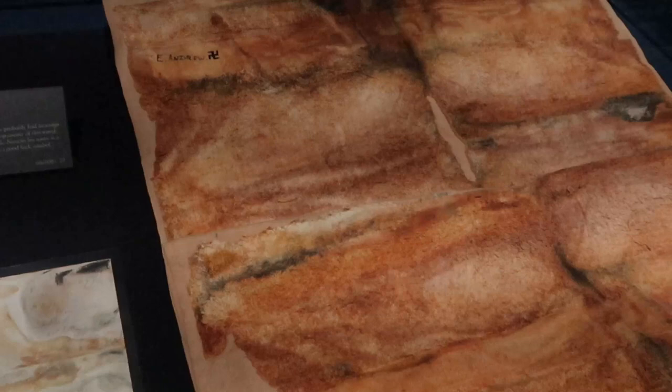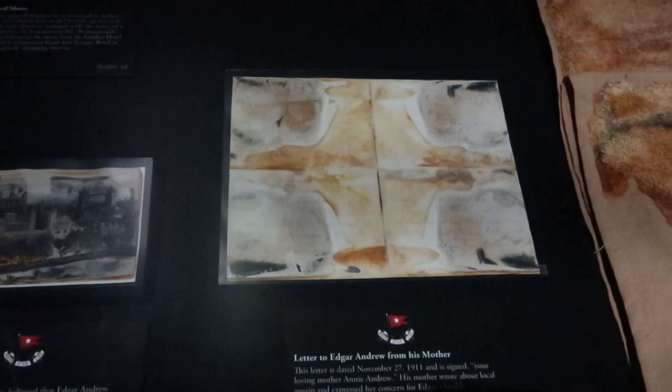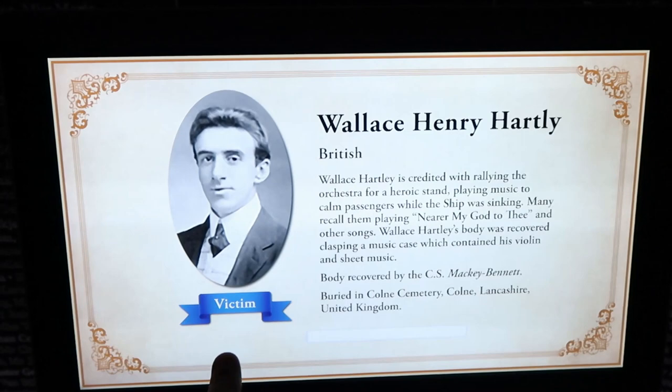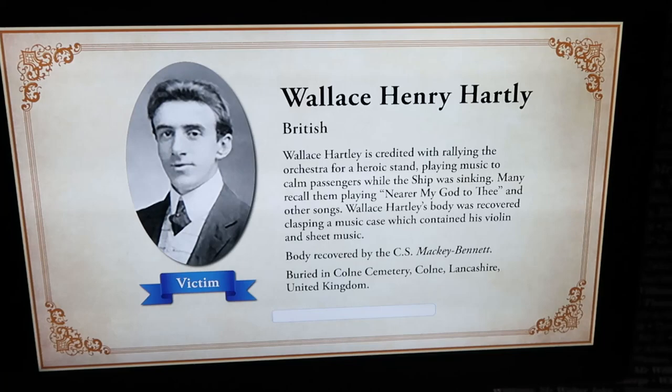We have a pair of actual laced shoes brought up in 2000 — the shoes are still laced. And over here there's an actual towel brought up in 2000. There's also a letter to Edgar Andrew from his mother — an actual letter brought up in 2000 — and some postcards. We're going to scan our boarding pass to see if our passenger survived. We scan the QR code and... we died. I'm a victim — Wallace Henry Hartley. My passenger passed away.